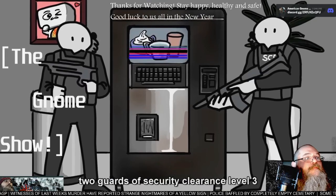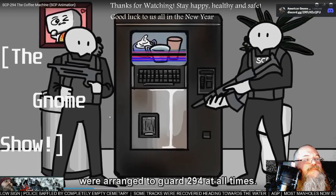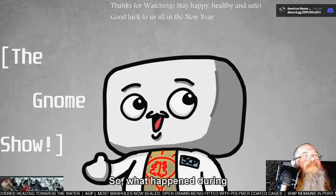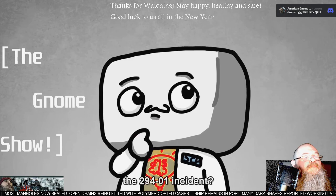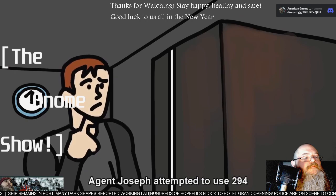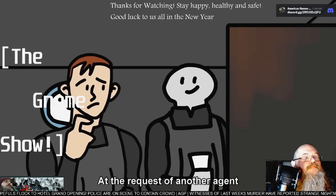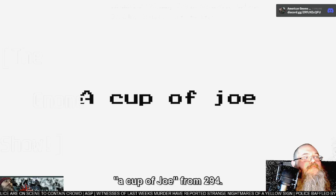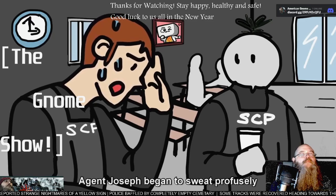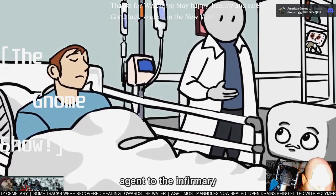After the 294-01 accident, two guards of security clearance level three were assigned to guard 294 at all times. Anyone who wants to interact with it now needs to obtain security permission first. The incident happened on August 21st, 2005. Agent Joseph attempted to use 294 to obtain coffee during his allotted break time at 9:30 AM. At the request of another agent to see what it would do, Agent Joseph requested a cup of joe from 294. Moments after confirming the selection, Agent Joseph began to sweat profusely and complained of dizziness before collapsing.